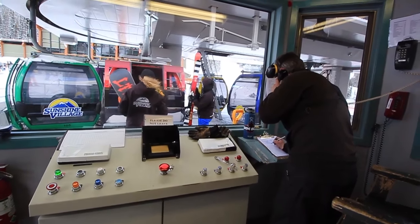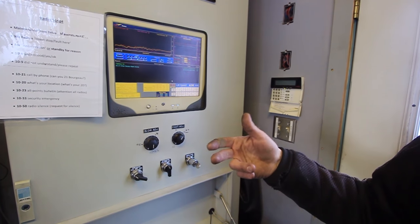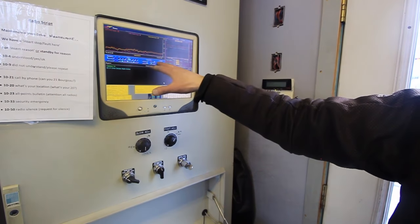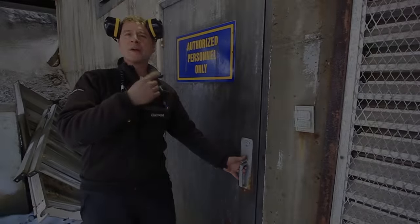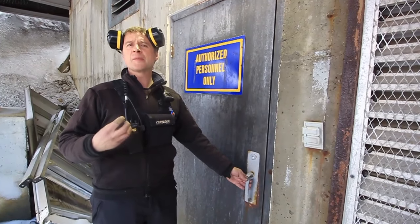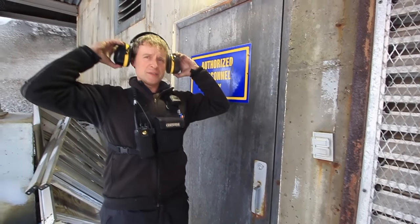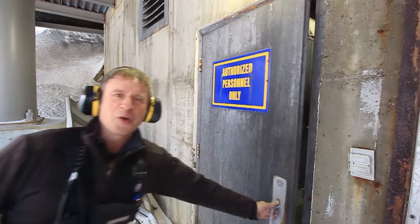And if something isn't going right, it'll bring it to our attention. There's a computer up here at the drive station that will allow us to investigate further why the gondola stopped. We're entering the vault of the gondola, the top station, where everything happens — the electric motors, the diesels, the gearboxes. It's a little noisy so we'll put on our hearing protection and go on in.